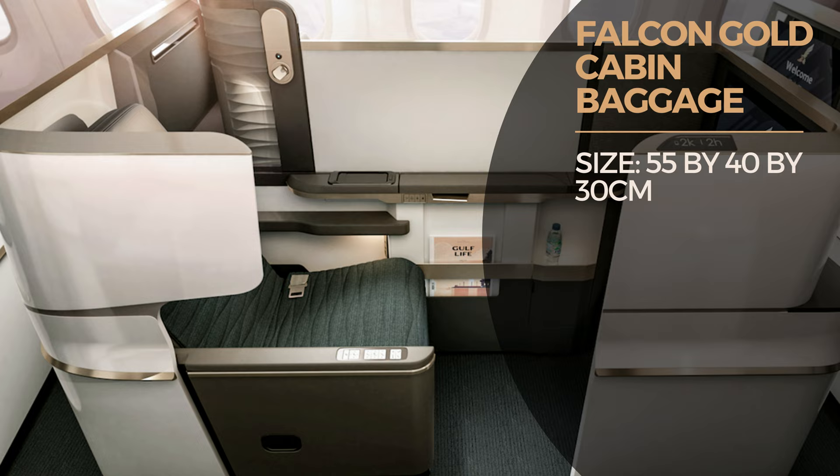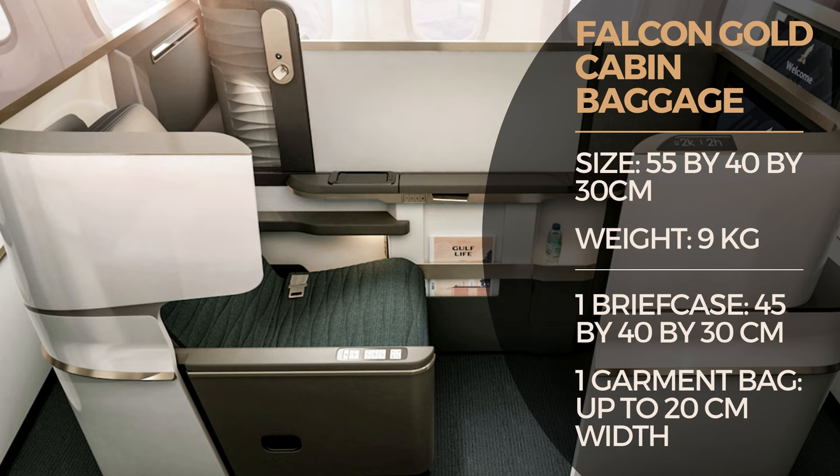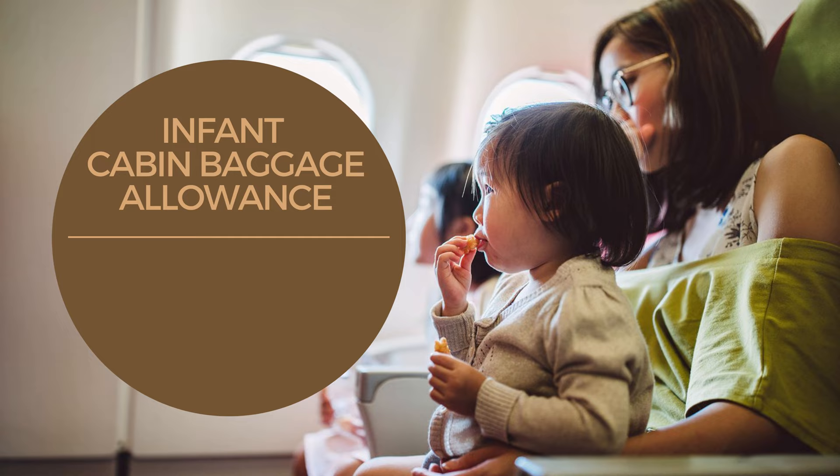In Falcon Gold or business class, every passenger is allowed one regular cabin-size bag of dimensions 55 by 40 by 30 centimeters, weighing up to nine kilograms. Another option for Falcon Gold passengers is to take one briefcase and one garment bag. The briefcase shall not be more than 45 by 40 by 30 centimeters, and the garment bag shall not be more than 20 centimeters in width.